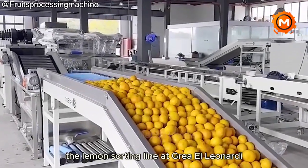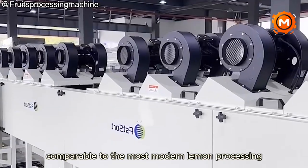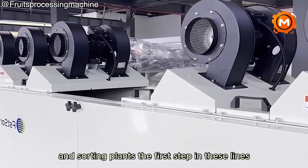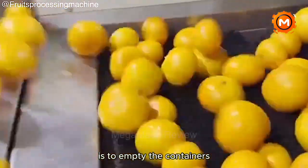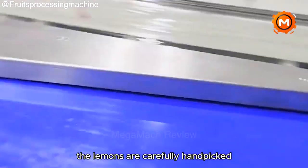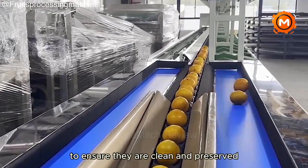The lemon sorting line at Gria L. Leonardi de Sant'Omera uses advanced methods comparable to the most modern lemon processing and sorting plants. The first step in these lines is to empty the containers, and hot water treatment is an optional extra. The lemons are carefully handpicked, then washed, dried, brushed, and finally waxed to ensure they are clean and preserved.